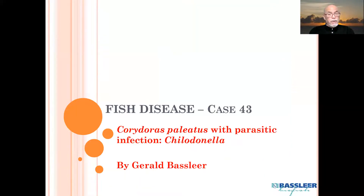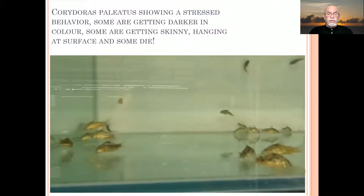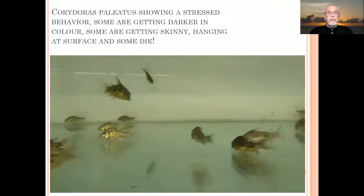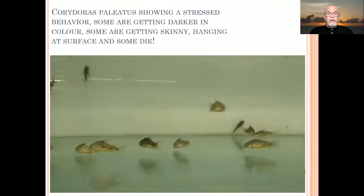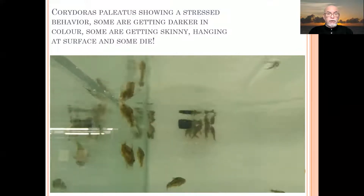The problem we discovered here is that the fish had very abnormal swimming behavior, and we found that they had a parasitic infection — chilodonella. The fish showed stressed behavior; some were getting very dark and very skinny.